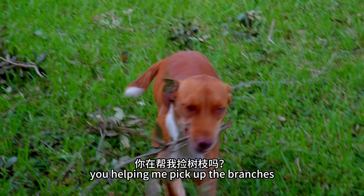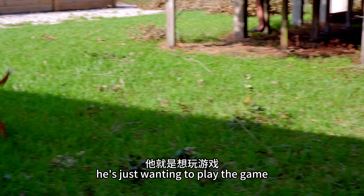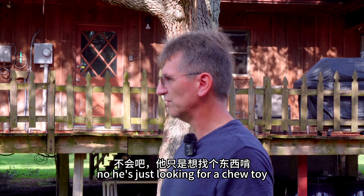Hey Peanut, what you got? You helping me pick up the branches? Yeah? There you go. He just wanted to play the game. Come on Peanut, bring it over here. Bring it over here Peanut. No, he's just looking for a chew toy.